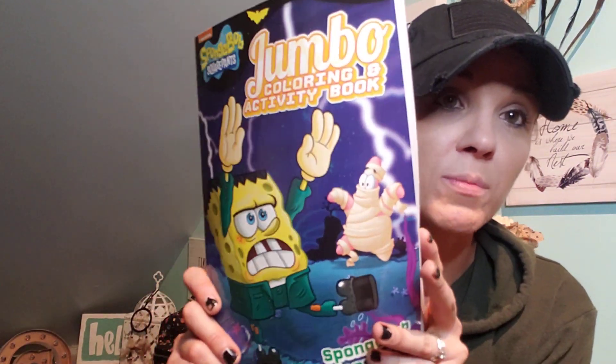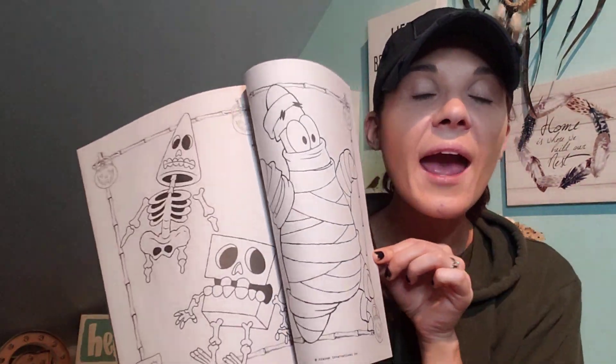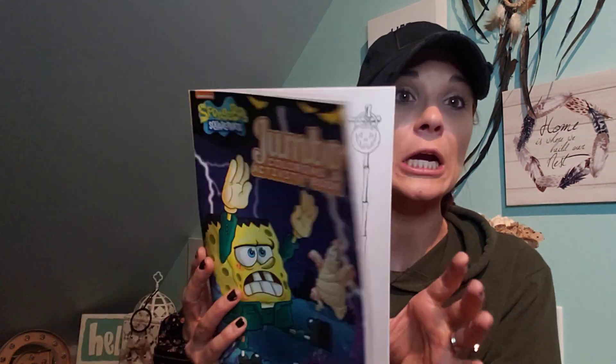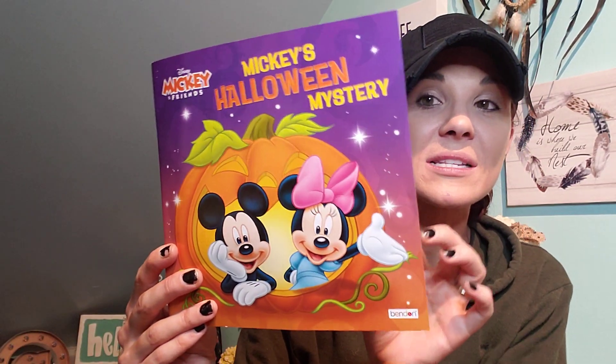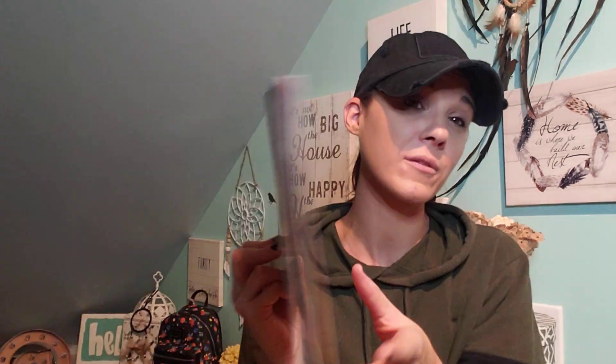They have Halloween-related coloring books and activity books. I got SpongeBob — I thought that was cool for my boys. They also had a sticker-face book where girls can put lips and eyes on different characters, each with a different Halloween theme. My boys didn't want that, but they wanted the SpongeBob one. I also came across Mickey's Halloween Mystery book in the same aisle. These are great gifts as well.